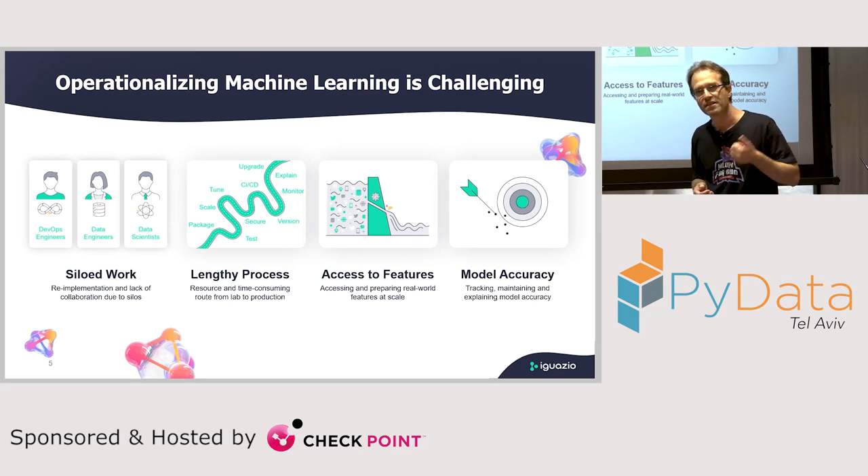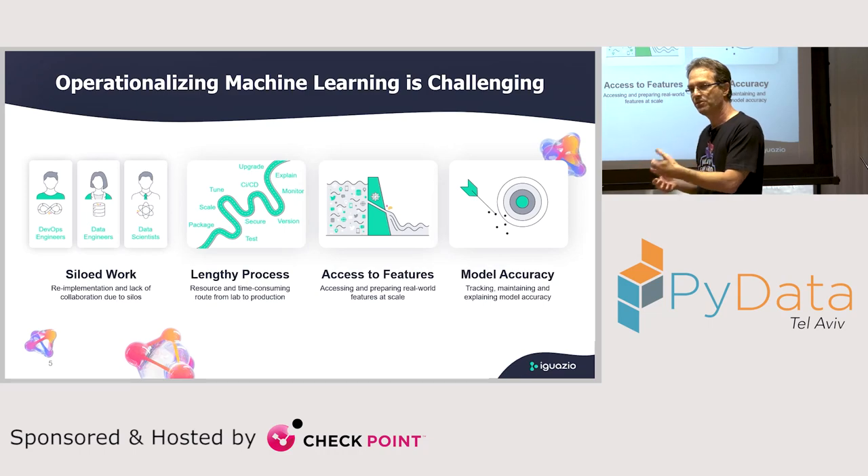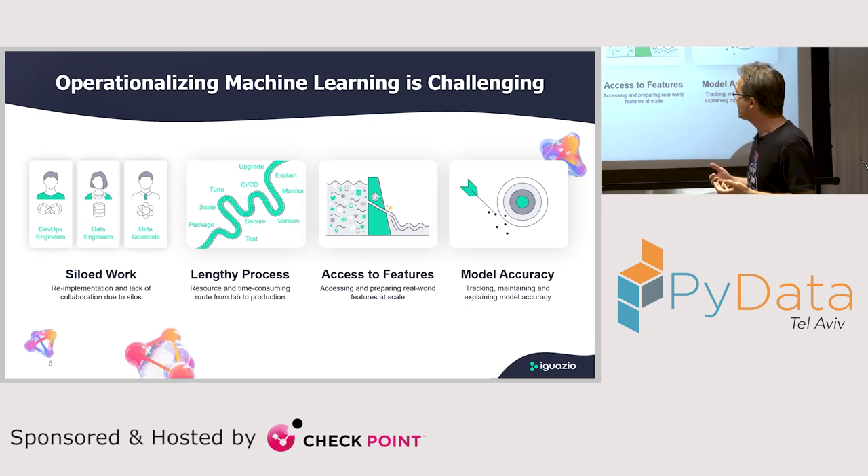When taking the model to production, you need to take care of things like security, monitoring, high availability, versioning, and explainability — things you don't do in your development environment. And the feature engineering is actually the most time-consuming part: you need to take the raw data and analyze which features will serve your model. Last but not least, you need to make sure the model is actually running properly through model monitoring.